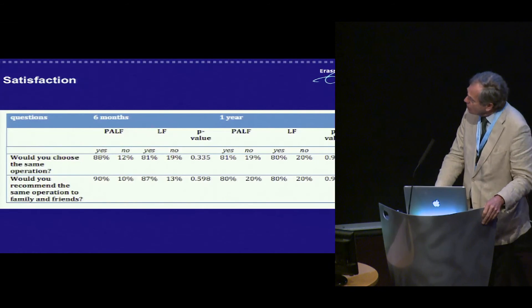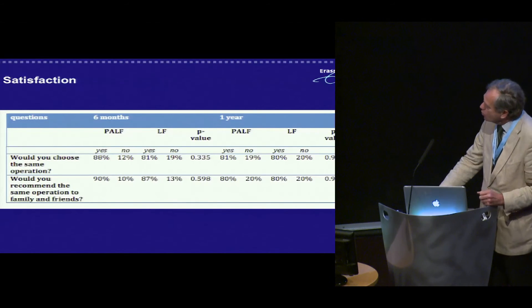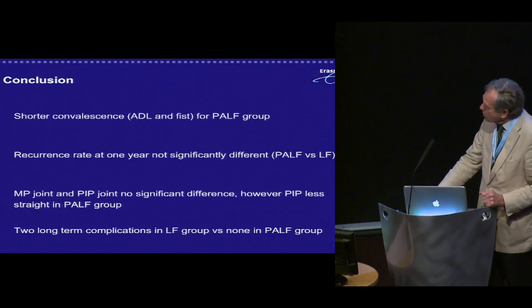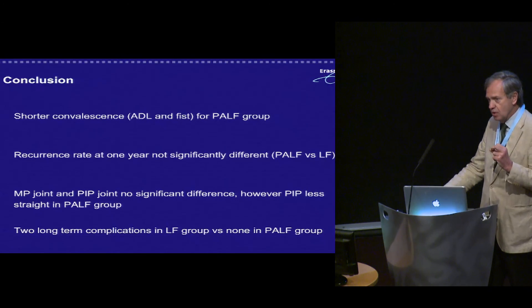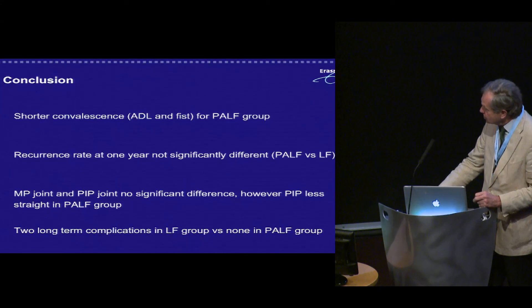Regarding satisfaction — would you choose the same operation? — it was the same between the two groups. Would you recommend the same operation to family and friends? Also the same between the two groups. In conclusion: shorter convalescence, ADL, and fist-making for the PALF group. Recurrence rate at one year not significantly different between PALF and LF. MP joint and PIP joint correction showed no significant difference; however, the PIP is less straight in the PALF group — and I'm specifically not saying recurrence, because there is no clear definition of recurrence in the literature. Two long-term complications in the LF group versus none in the PALF group.